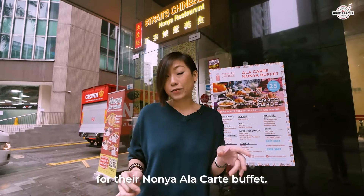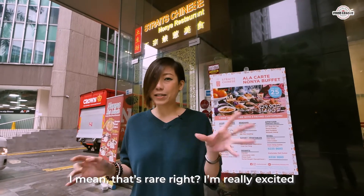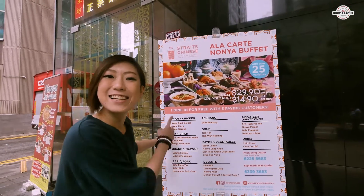They actually have a really good deal for their Nonya a la carte buffet — and that's rare, right? I'm really excited to go check out their food. Let's go!